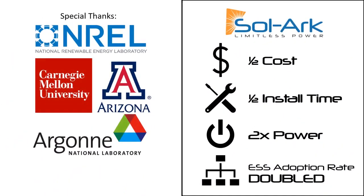In conclusion, the Solark ESS system will help cut the cost in half for homeowners, cut the install time in half for the installer, and more than double the effective power for utilities. We think this will more than double the ESS adoption rate because of the low costs for everyone. We want to especially thank NREL, Carnegie Mellon, U of A, and Argonne for helping us through this discovery process on what the root cause issues were behind the cost structure of ESS systems.